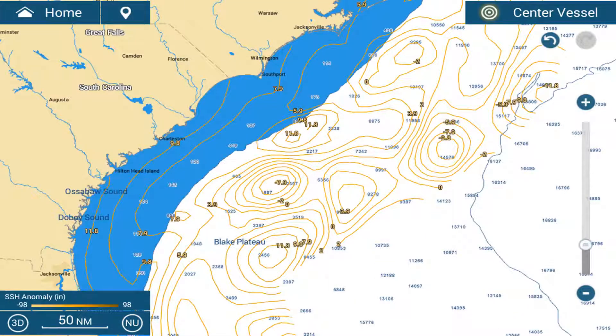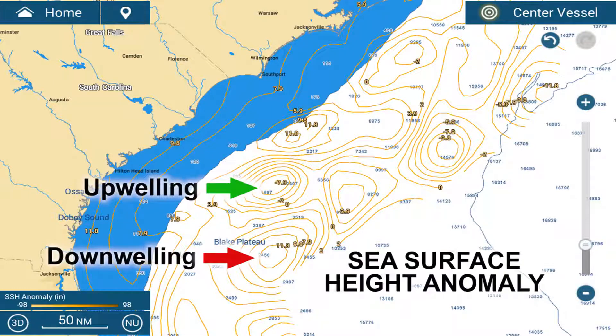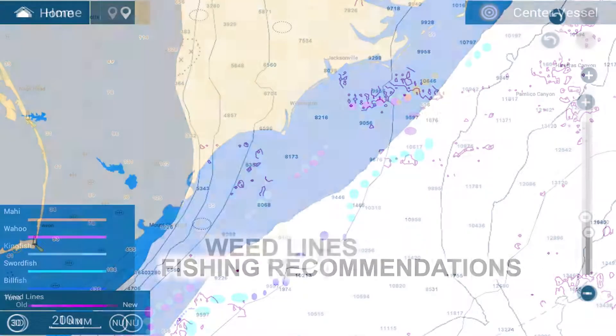The remaining features are sea surface height anomaly, weed lines, and fishing recommendations.